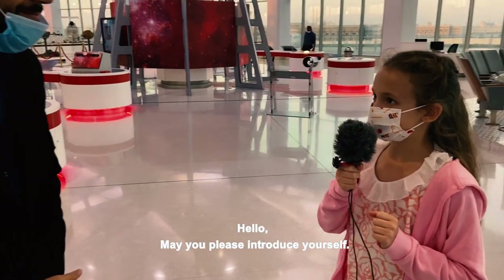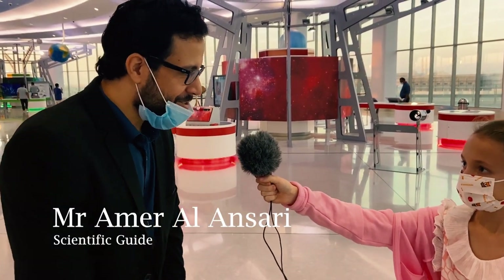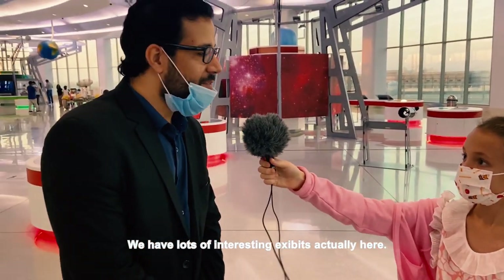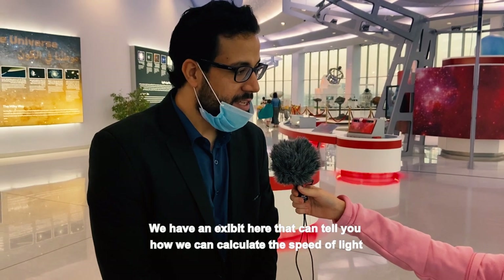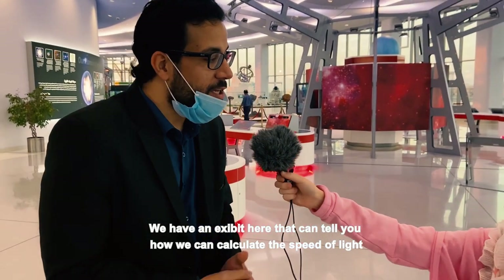May you please introduce yourself? My name is Amr Al Ansari, I am a scientific guide here. Can you please tell us what is your favorite exhibition here? We have lots of interesting exhibits actually. We have an exhibit that can tell you how we can calculate the speed of light.